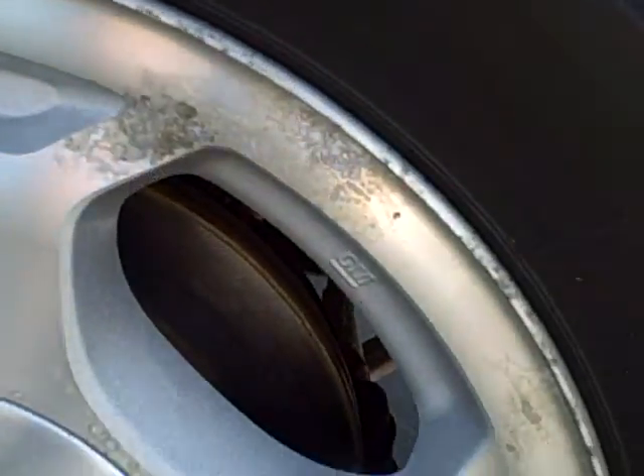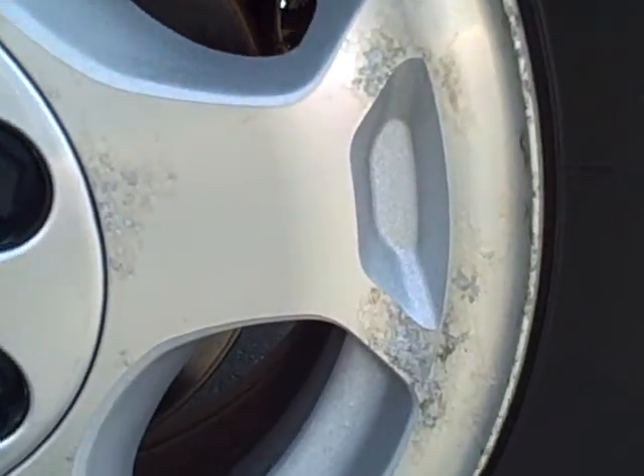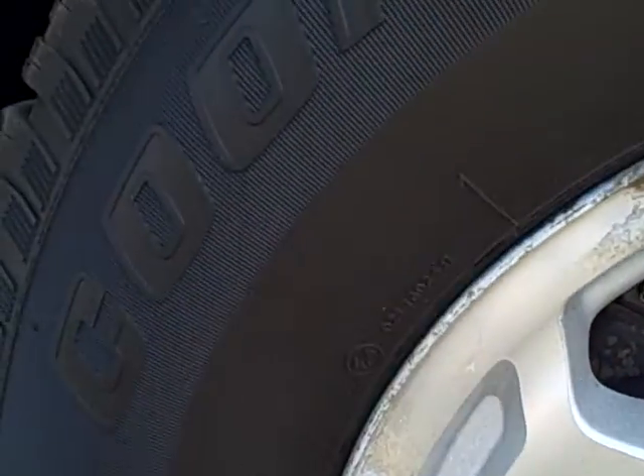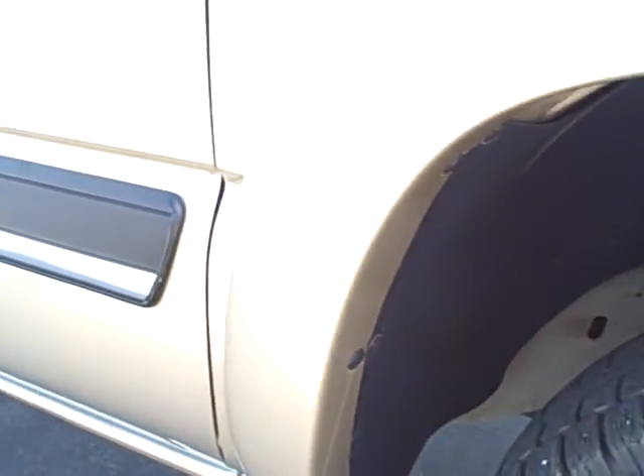I'll give you a shot of that here. As far as underbody rust, I'll show you that as well — it's very minimal, especially being an '04. My understanding is this vehicle was garaged.